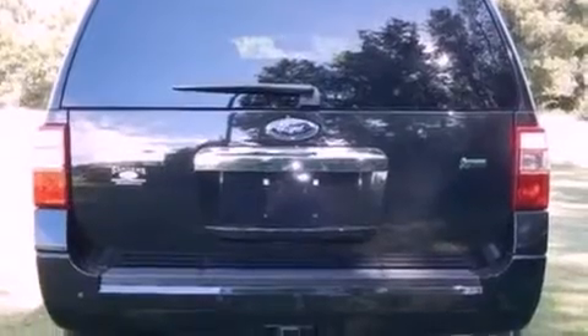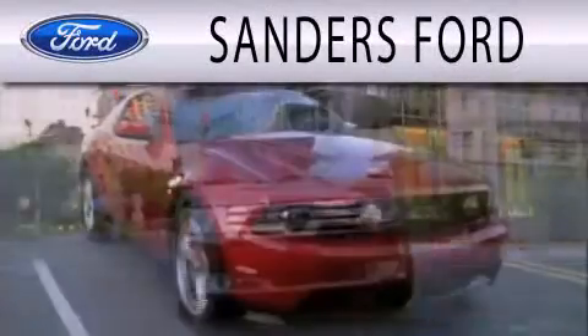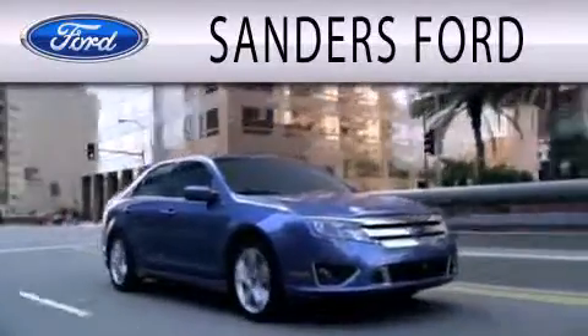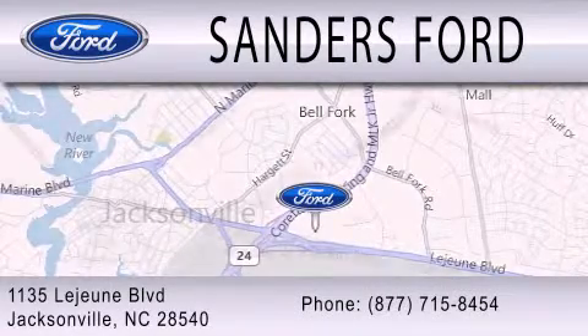This vehicle won't last long at this price. Call and arrange a test drive now. Sanders Ford is dedicated to doing everything possible to ensure that the experience you have selecting your next vehicle is as pleasant as possible. We're located at 1135 Lejeune Boulevard in Jacksonville.